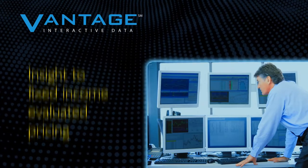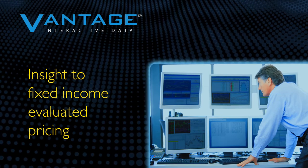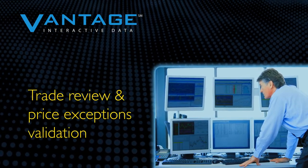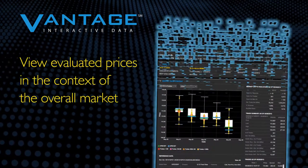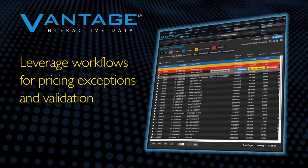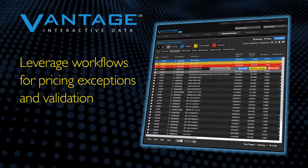Vantage provides insight to fixed income evaluated pricing and can help you to more efficiently manage the processes for trade review and price exceptions validation. Vantage allows you to view evaluated prices in the context of the overall market, and leverage workflows for pricing exceptions and validation.